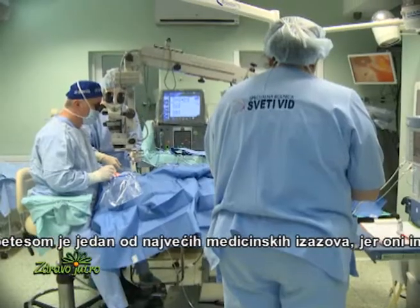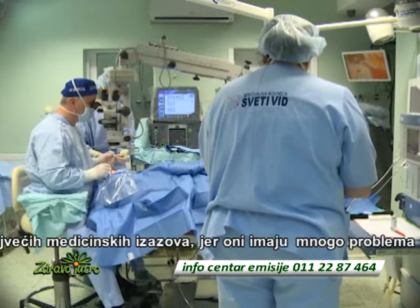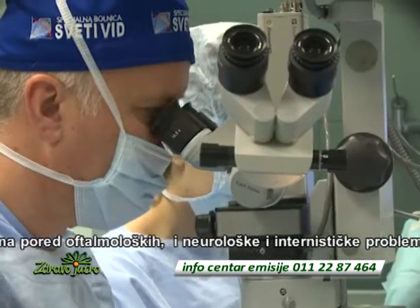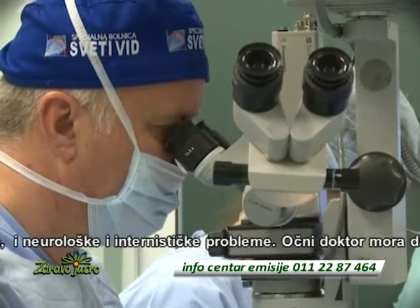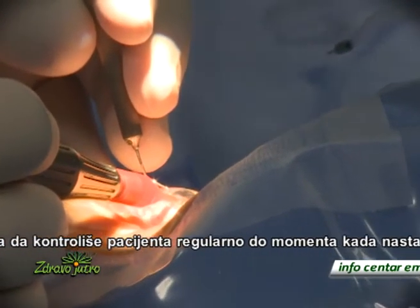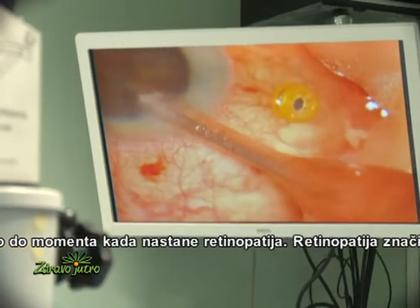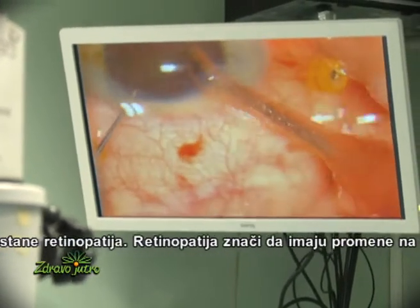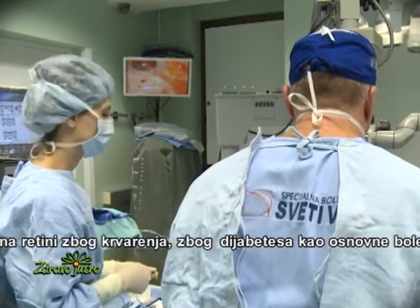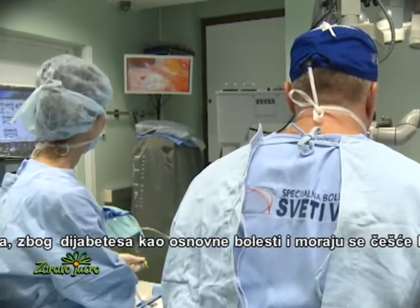Treating the diabetic patient is one of the most challenging issues in the medical field because the diabetic patient has a lot of problems. He has an ophthalmological problem, a neurological problem, and it's an internal medicine problem also. From the point of view of the eye doctor, we have to check these patients regularly until they start to have retinopathy — retinal changes due to diabetic disease — and then we have to check them more often.